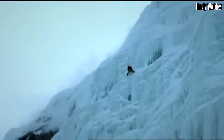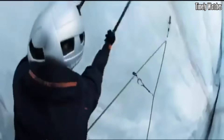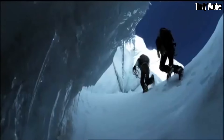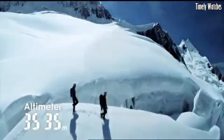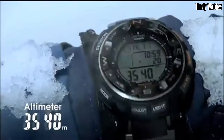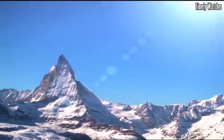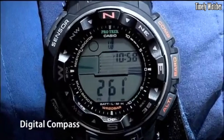With multi-band 6 atomic timekeeping and tough solar technology, it offers accurate timekeeping and reliable battery power. Water-resistant up to 200 meters, it is perfect for aquatic activities. The Casio PRW 2500T is a versatile and reliable watch for those seeking adventure and functionality in one timepiece.